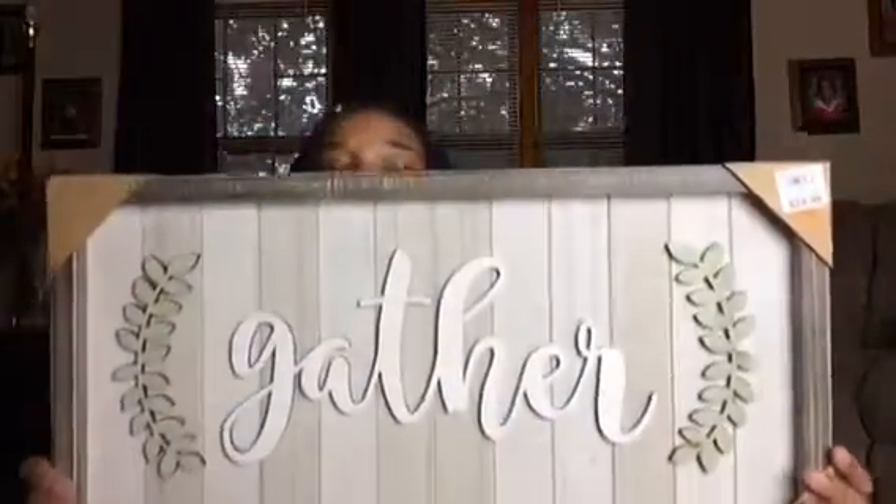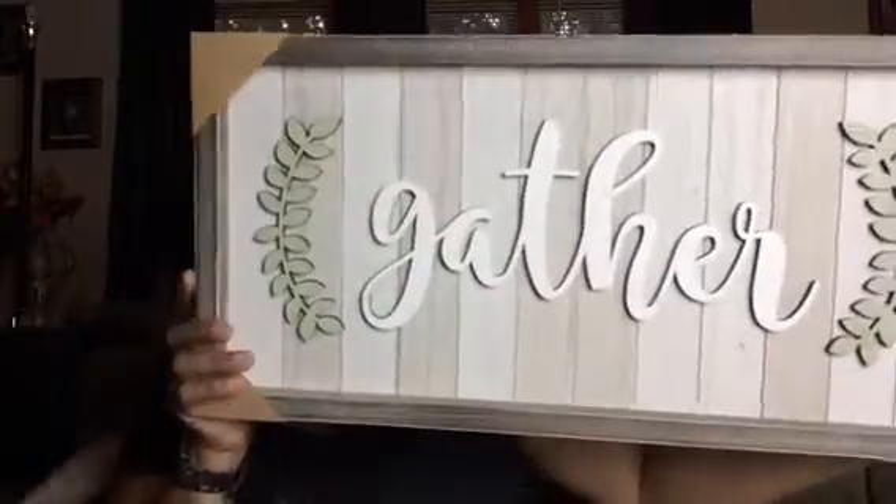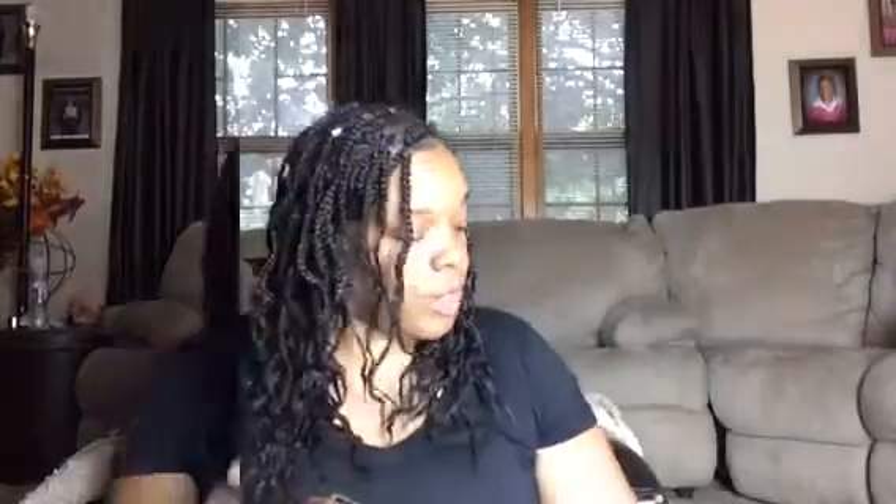My order for the clock from my last haul came in, so I ran over to Kirkland's to pick it up. Of course I walked the store while I was there and picked up this little wall art to add to my collage. It says 'Gather' and has a grayish white wash tint. It was $24.99, on sale for $17.99, and I got 20% off, so I ended up paying about $15 with tax. That's all I purchased from Kirkland's.